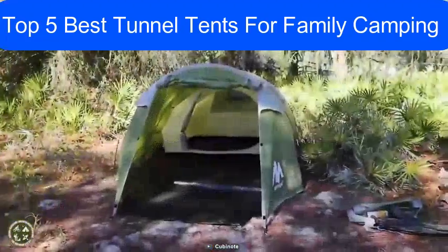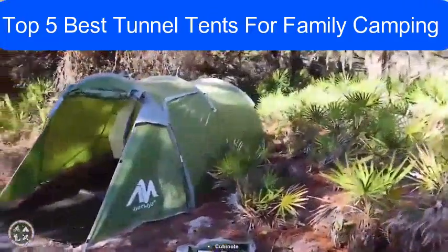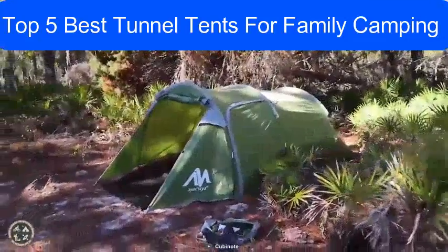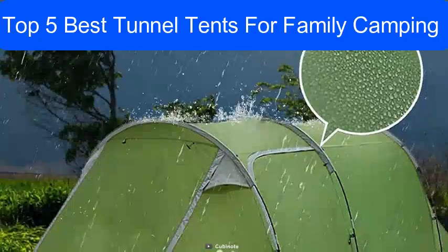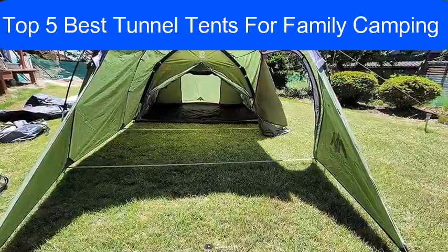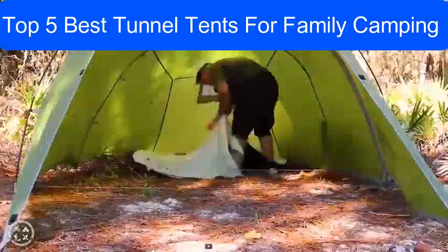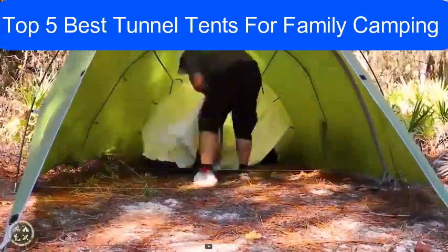Keep yourself and your family sheltered with the Iamaya four-person tunnel tent, which features all the latest hallmarks of a great camping tent. With 190T polyester construction, this tent is completely water repellent, and two vents in the front door and the back ensure proper air circulation. It has an outer layer and a detachable inner layer, making it multifunctional.